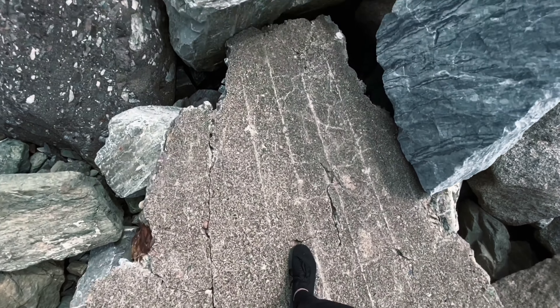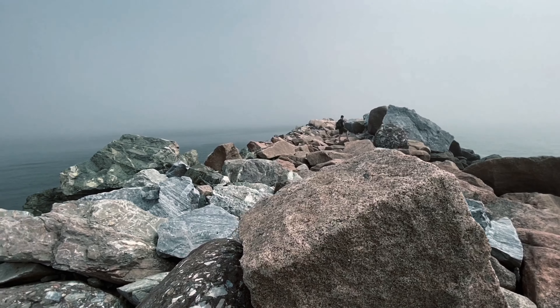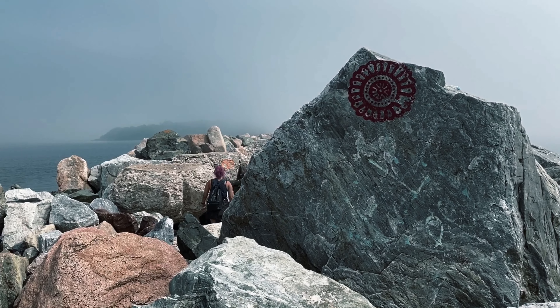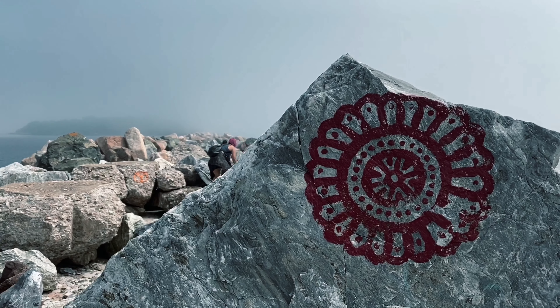Lucky for us, thick fog surrounded the area like a dome, making it impossible to see further than 12 feet in front of us. This not only provided us with cover from the Canadian Coast Guard that often patrols by helicopter, but also made it feel as though we had been transported to another dimension entirely.